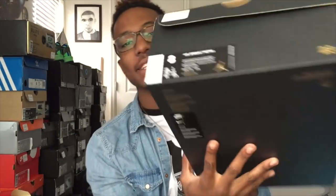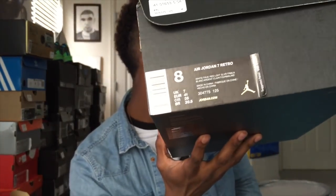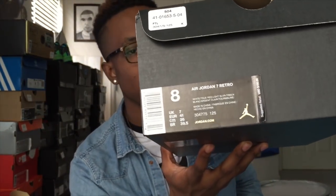What's good YouTube, it's Jones and TV coming at y'all with a new video. I got these — I think it was Saturday, two or three days ago. I don't know if you guys know, but it's the Hare Sevens. Here's the box. I actually got a size 8 because the Sevens run big in my opinion.